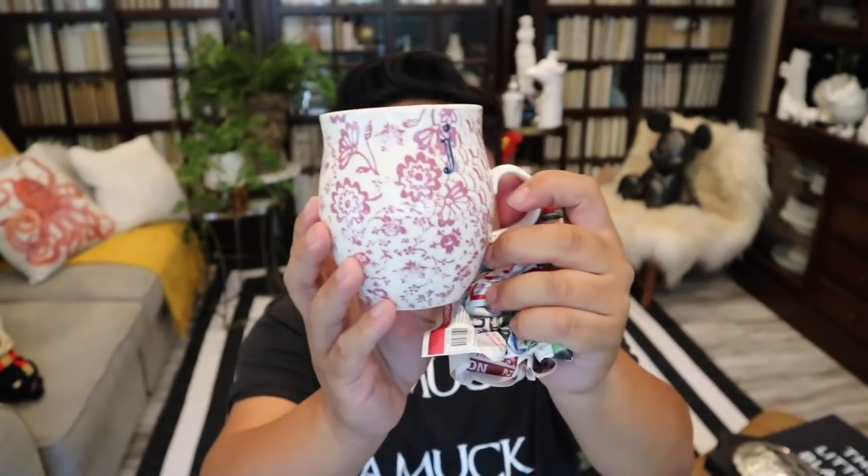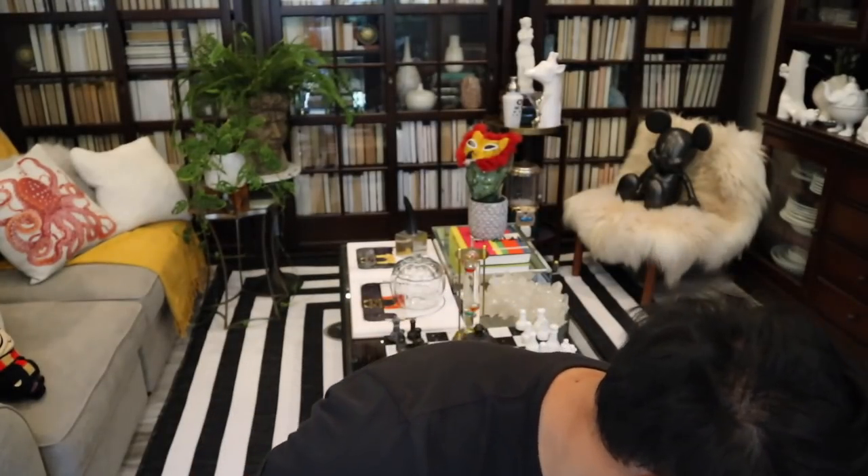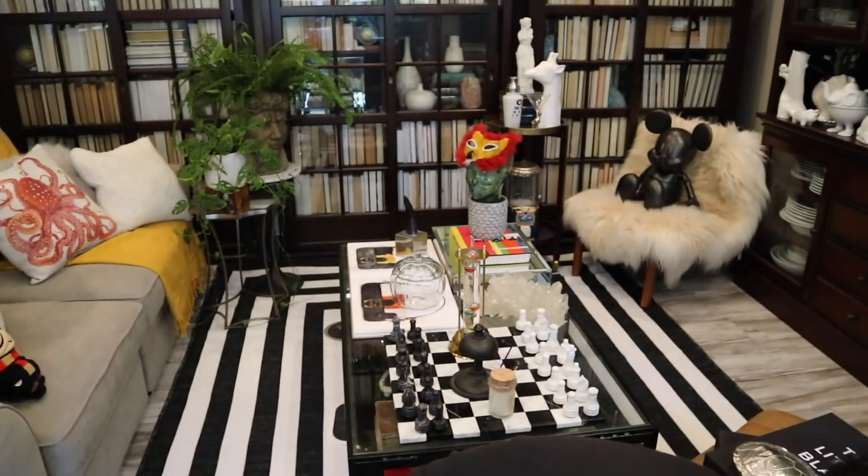I have another mug right here — it's an Anthropologie J mug, which I do collect. I love these mugs so much and I cannot wait to add this to the collection. I think it's going to be another awesome piece because, you know, I love mugs.